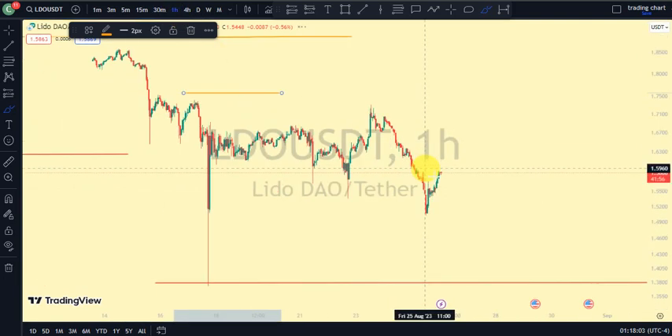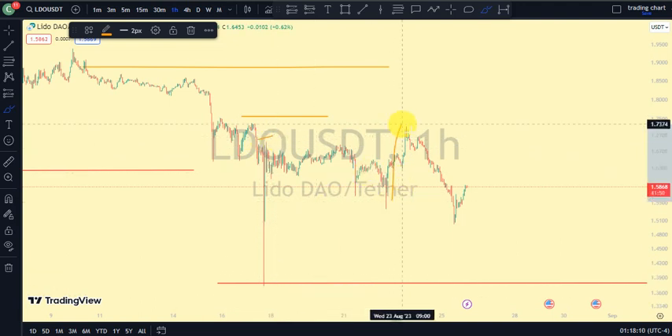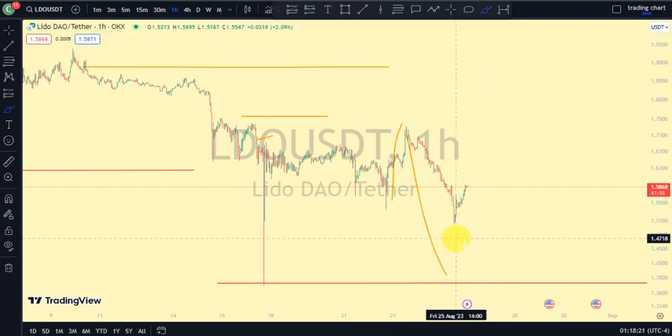On our one-hour time frame, it was this swing that gave us this lower low. We saw price trade above it, but instead of more break of structure to the upside and more bullish trend, we saw price take it out. Now we are back to a bearish trend. So let's trade carefully and not lose our hard-earned money trading in the wrong direction of the market.